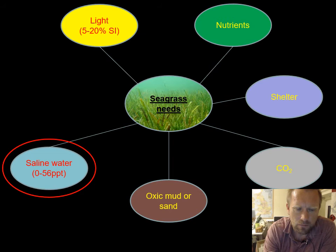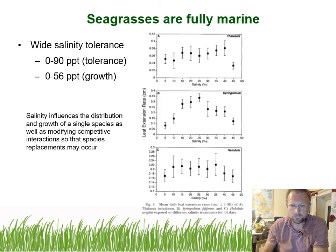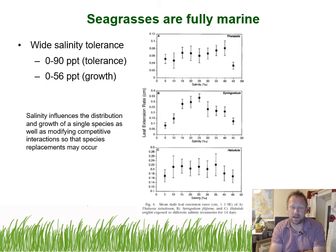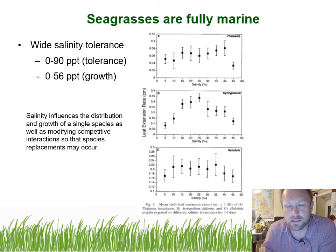By their very nature, seagrasses are adapted to live in a saline environment. Although they can tolerate short periods of freshwater, they can't complete their full life cycle in it. Some species are more adapted to lower or higher salinities than others. Work from the Florida Keys shows that Syringodium performs best at mid-salinity, Thalassia does well across all salinities, and Halodule performs best again at mid-salinity — showing differential adaptation to different salinity environments.